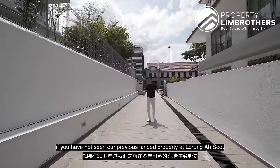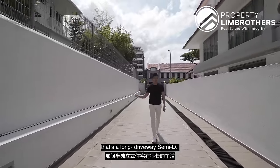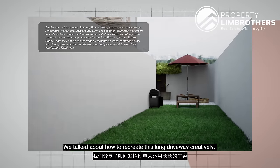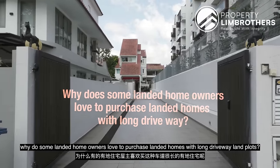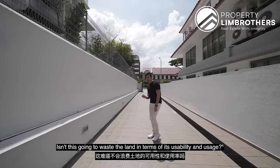If you have not seen our previous landed property at Long Rasu — that's a long driveway semi-detached — we talked about how to recreate this long driveway creatively. You might be pondering: why do some landed homeowners love to purchase landed homes with long driveway land plots? Isn't this going to waste the land in terms of its usability and usage?